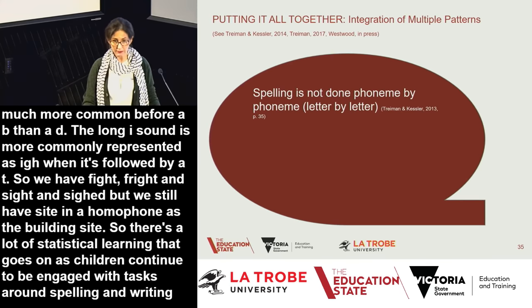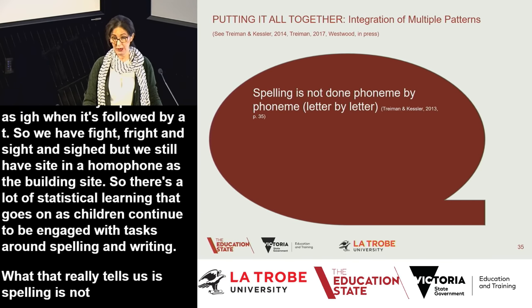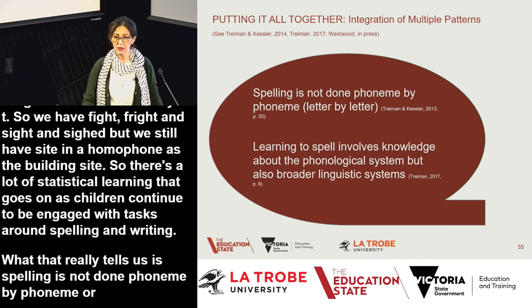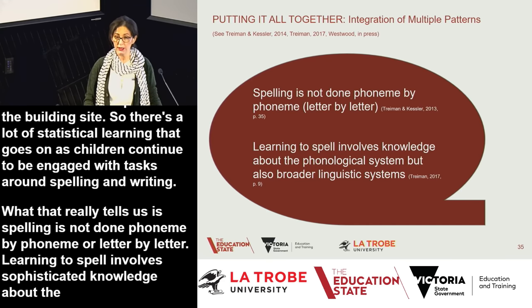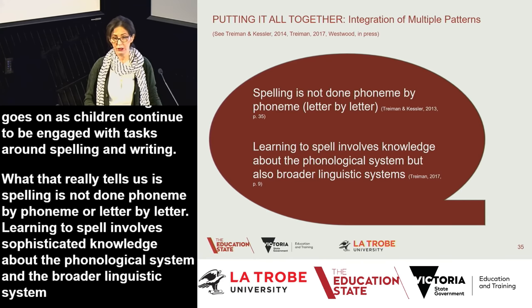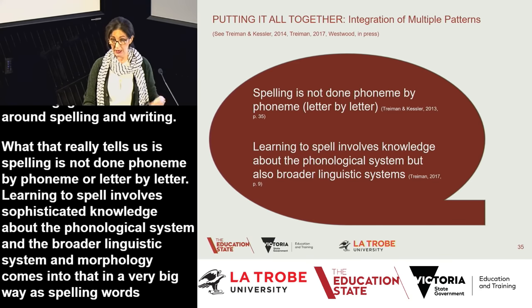What this tells us is that spelling is not done phoneme by phoneme or letter by letter. Learning to spell involves sophisticated knowledge about the phonological system and the broader linguistic system, and morphology comes into that in a very big way as words become more complex.